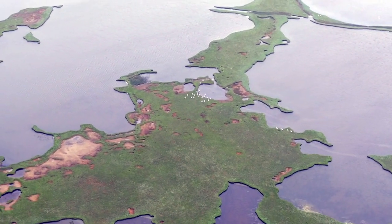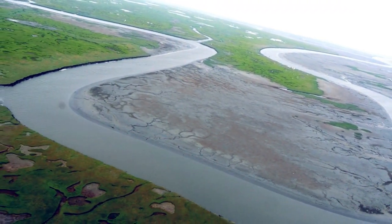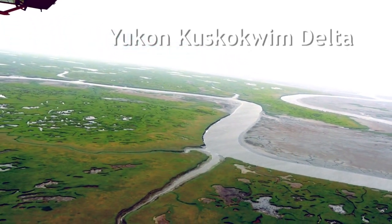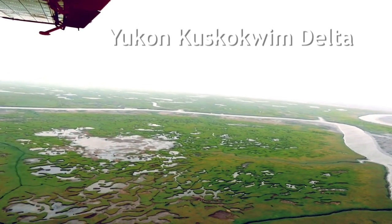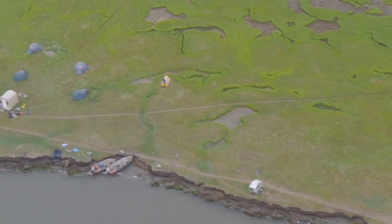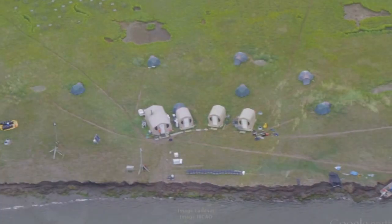Doing science in the Delta is more than just coming up with interesting questions and implementing them. It also requires a lot of on-the-ground work and preseason preparation in order to be out here for as long as we are. Our field season is exceptionally long — it's a five-month field season. We arrived here in early April and we're here till the beginning of September.